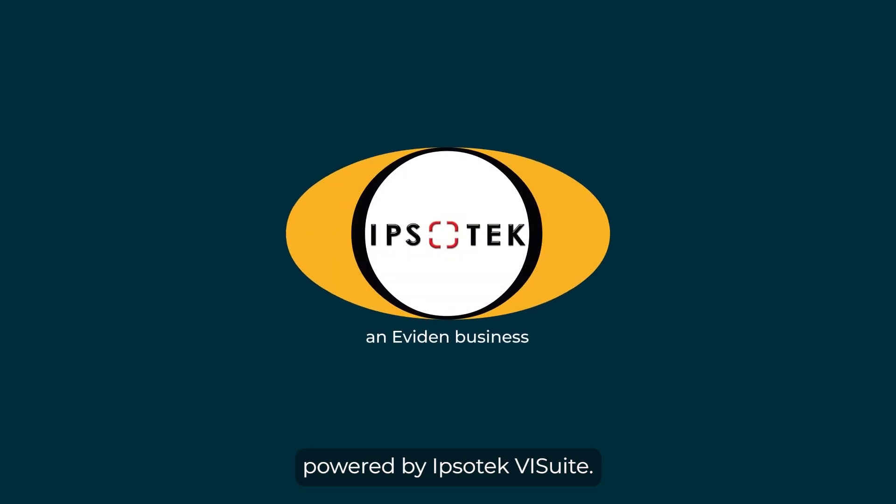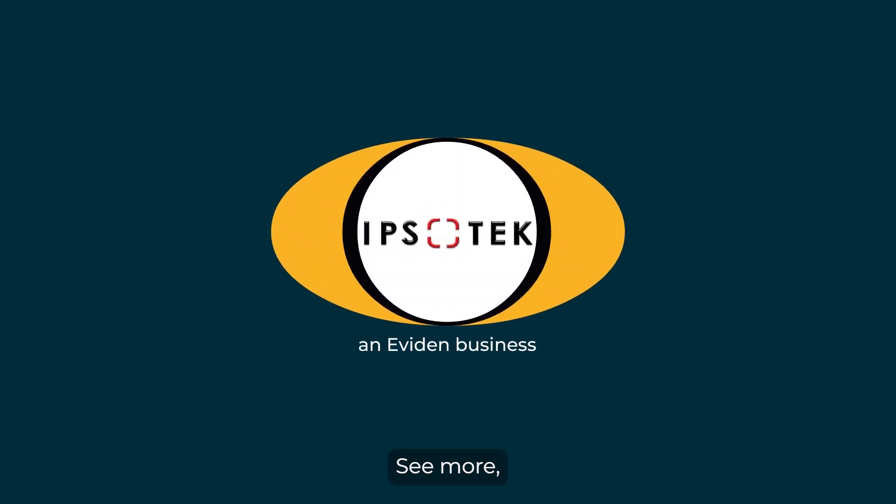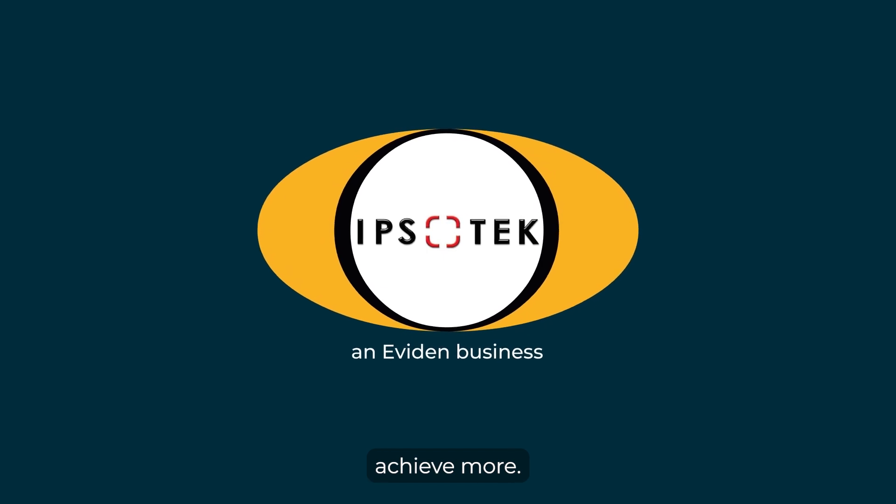Powered by Ipsotec VI Suite. See more. Do more. Achieve more.